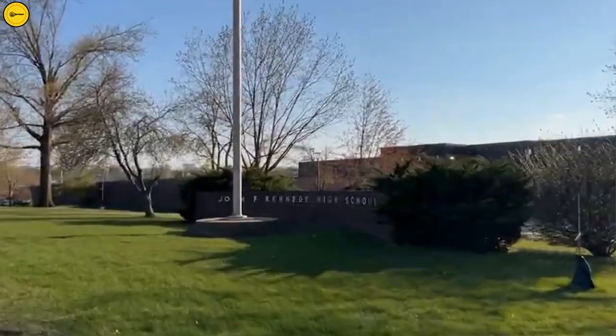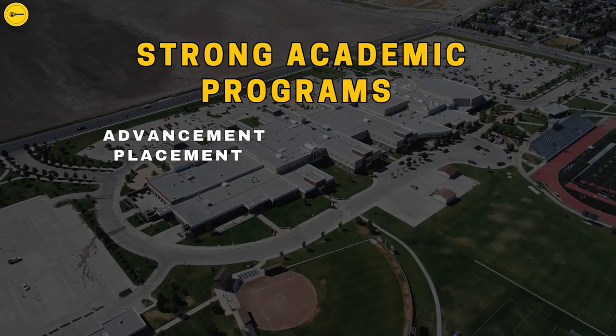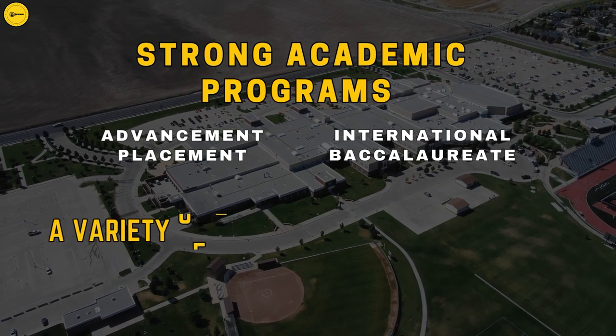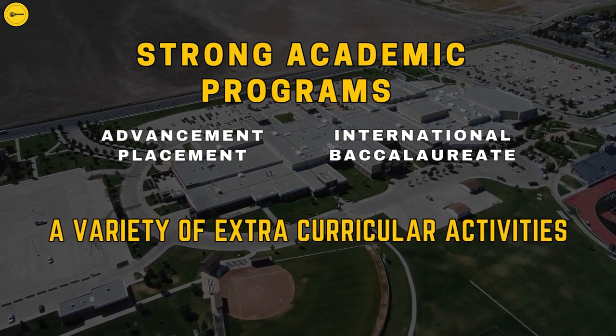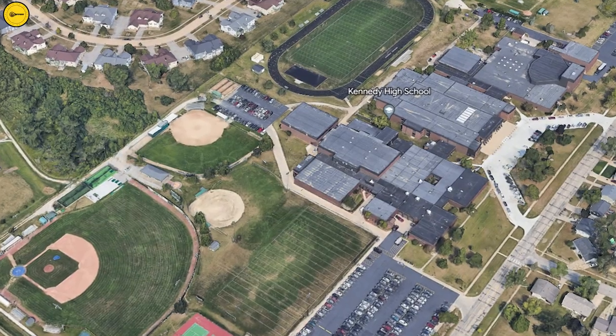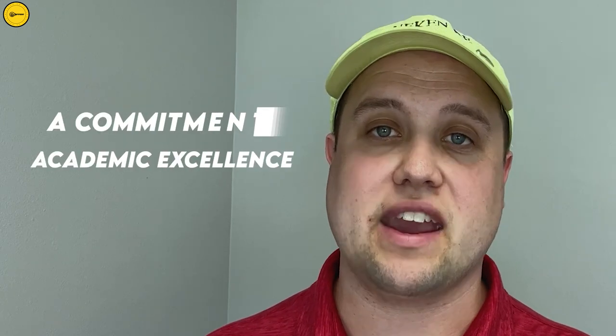We also have to talk about the school positioned in the middle of this neighborhood: Kennedy High School, serving students in grades 9 through 12. The school is known for its strong academic programs including Advanced Placement and International Baccalaureate courses, as well as extracurricular activities such as athletics, performing arts, and clubs. The campus sits on a sprawling 60-acre site featuring a performing arts center, a modern athletic complex, and a student center. Kennedy High School is a top choice for families looking for quality education in the Cedar Rapids area.